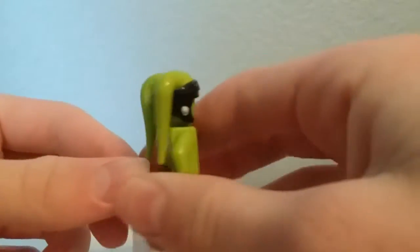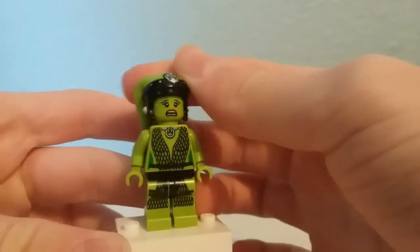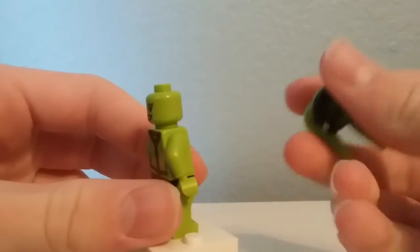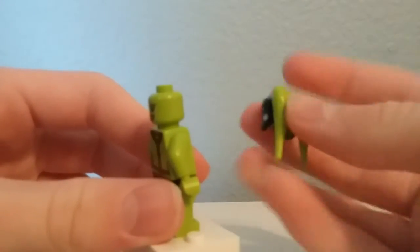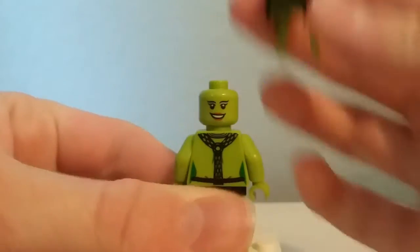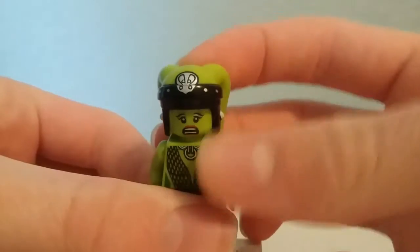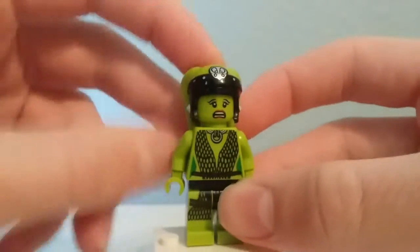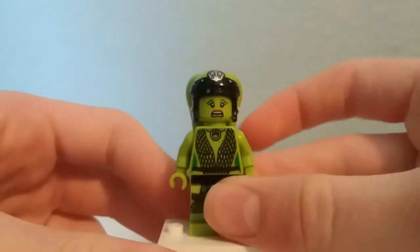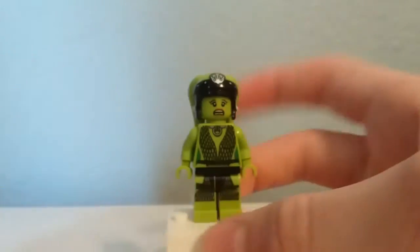Here is Oola. It's a cool figure. You've got some fishnet detailing as well as a unique coloration for this Twi'lek piece, and you have a happy face on the back. This is a bit of a shocking figure for Lego to make — they're usually rather kid-friendly — and she's also known for the fact that she gets eaten alive. Very surprising figure for Lego to make.